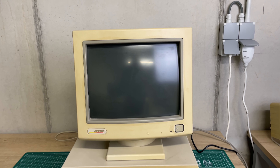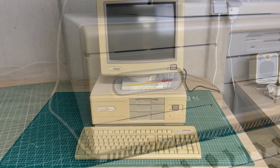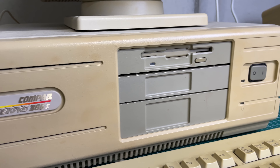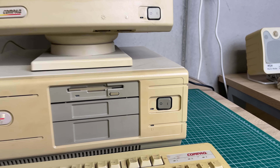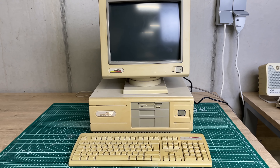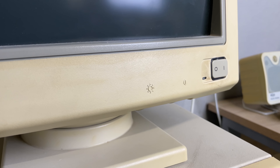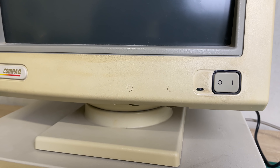Hey everybody, welcome back to the channel. In this video we're going to be taking a look at this Compaq Desk Pro 386s, a 386-based computer from 1988 manufactured by Compaq, featuring the revolutionary Intel 386 SX CPU. Just look at this computer — isn't it a beauty? It came with a matching monitor that I really like; it has this kind of curved design which I find aesthetically pleasing.